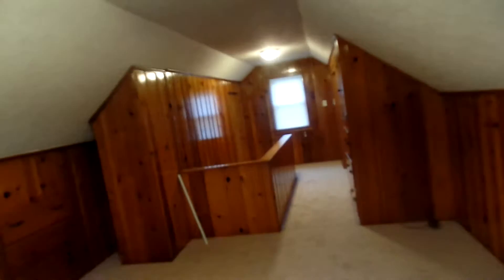Let's go upstairs. Large area — this was all new carpet too. Very big bedroom up here. You have your built-in drawers here and over there. New blinds, new carpet, urethane — the pine looks very nice in there.